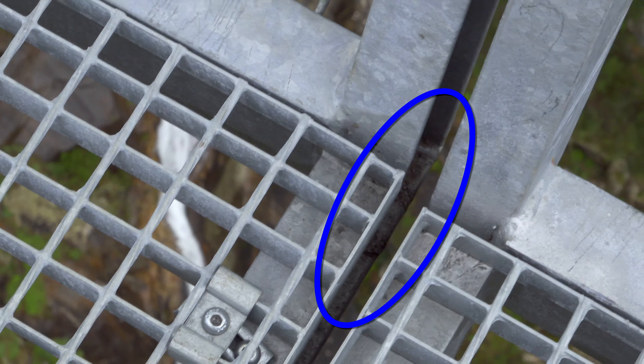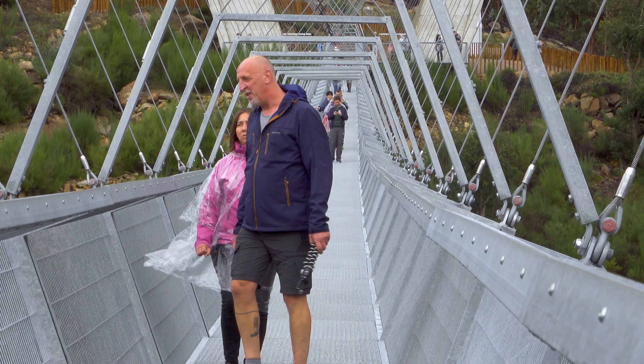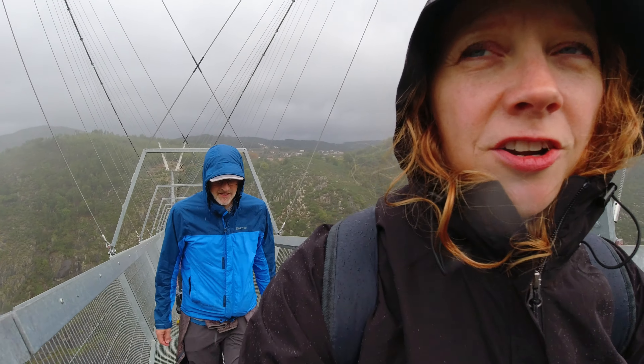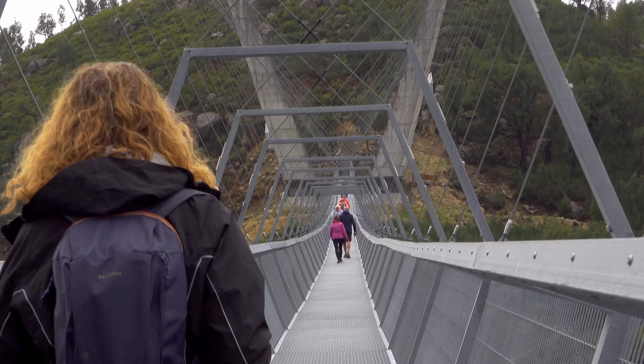We're almost to the other side now and it is really jumping around. Properly raining — sort of a sprinkle though. At least it's not raining as hard as it was back in the great Slovenia muddy mountain trail that we did. We'll link to that if you haven't seen that yet.